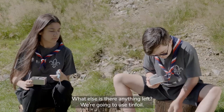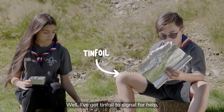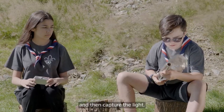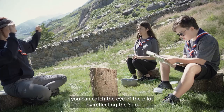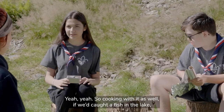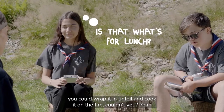And what else, is there anything left? Tin foil. Yeah, using reflection - if we were stuck in the mountains in Snowdonia and we were wanting to signal for help and we didn't have any other method, you can catch the eye of a pilot by reflecting the sun with the tin foil. You could also use it to cook - put a fish from the lake, wrap it in tin foil and cook it on the fire.